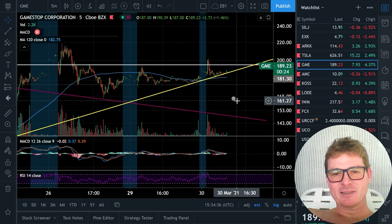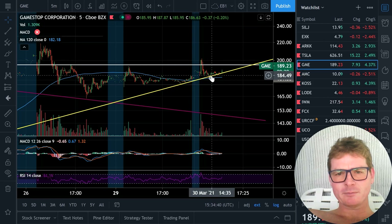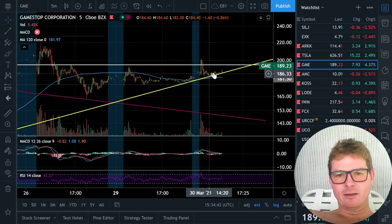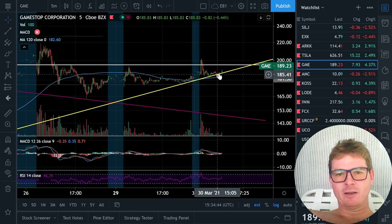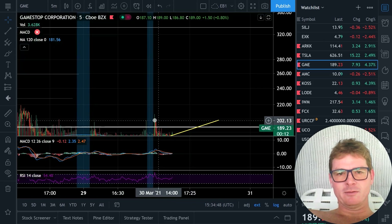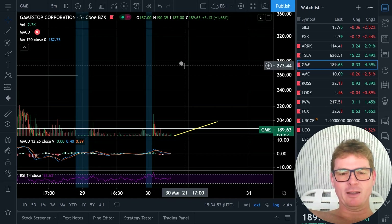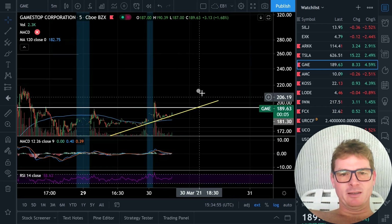I don't think I have time to sit here and watch the freaking ticker on this thing. But it does look like we're doing it, man. I think we're going to do it. I think GME is going to — maybe today. GME could hit like 333 today if it blows this thing.